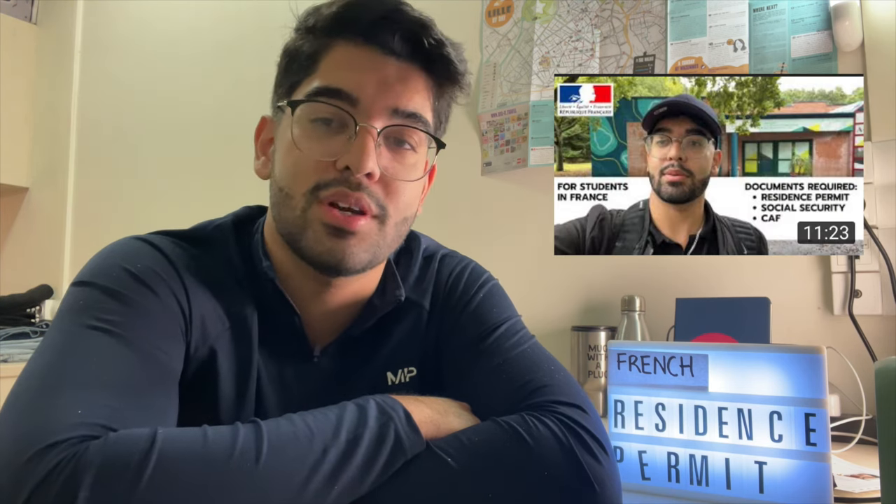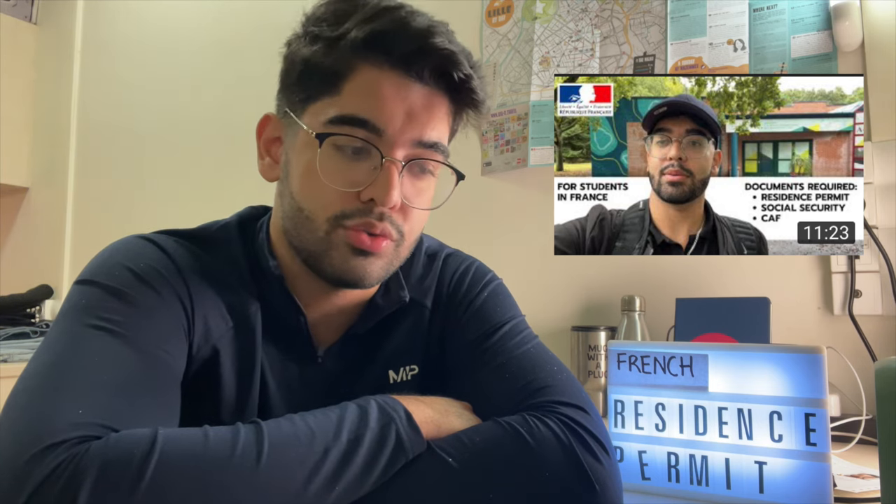For short-term visa students like me, you have to arrive in France, collect the required documents, and submit them at the prefecture or apply online. In the Nord region, we cannot apply online, so I had to use the manual system and go to the Maison Internationale to submit the documents.